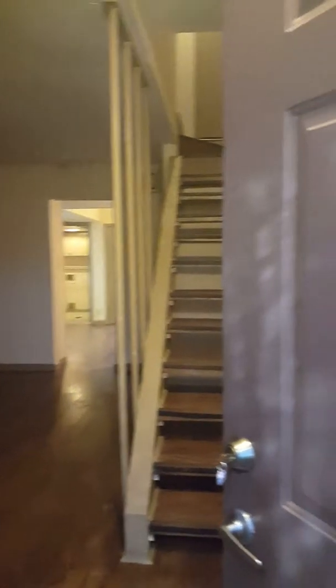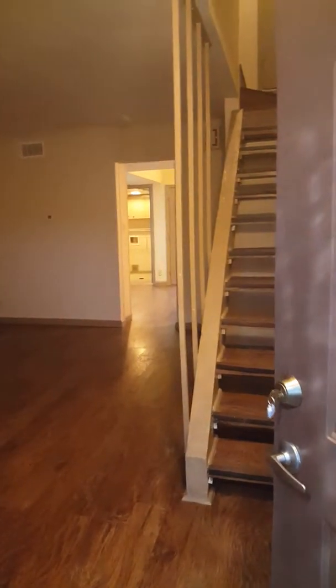This is the move-in video for Donridge, 8807 Donridge Circle, Unit 101. Today is November 15, 2017.